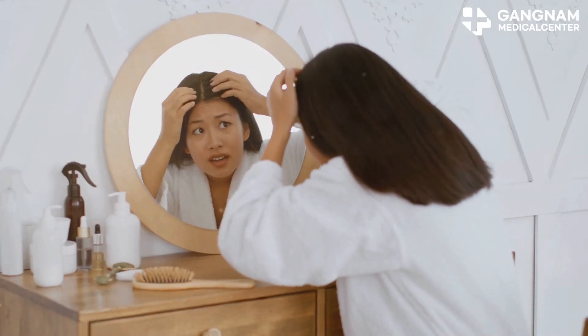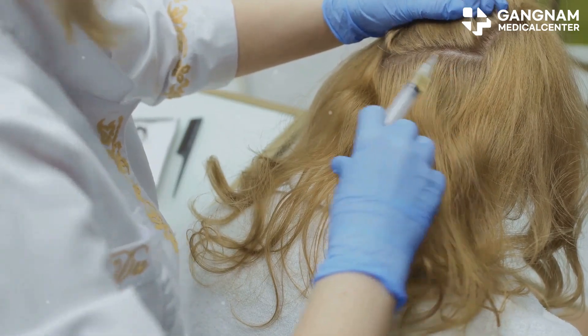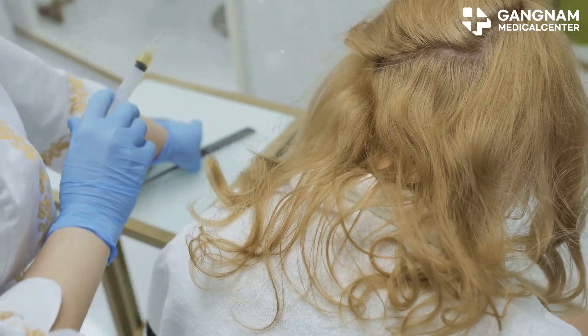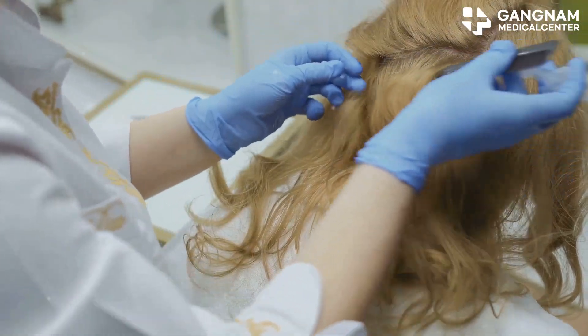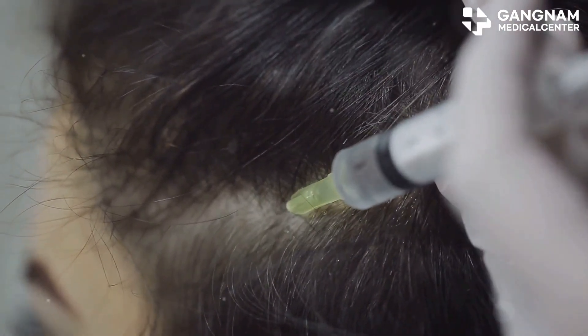Then there's Sarah, a woman in her 40s who was battling alopecia areata. She got autologous stem cells injected, and after just four months, new hair began to sprout. With some additional treatments, her hair growth returned to normal. Talk about a win.